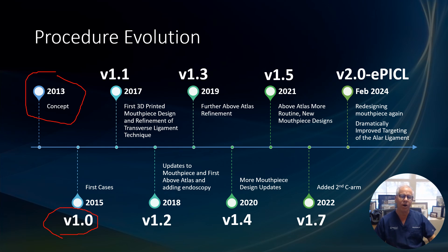As time went on, in 2017 we got to version 1.1, where we started to go to a specialized 3D printed mouthpiece. Then in 2018 we started to add in endoscopy, beginning to inject above and below the atlas in version 1.2. By 2019 we were further refining that above-atlas injection — version 1.3. By 2020 we were doing more mouthpiece design updates to improve that, so version 1.4.